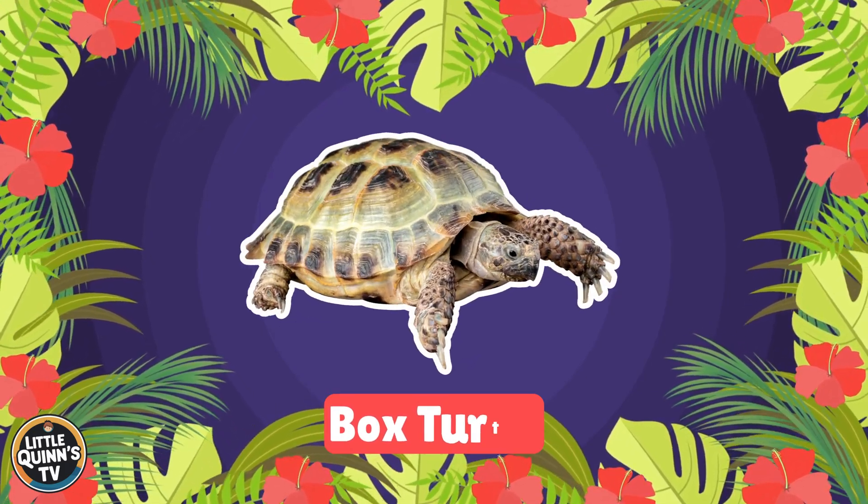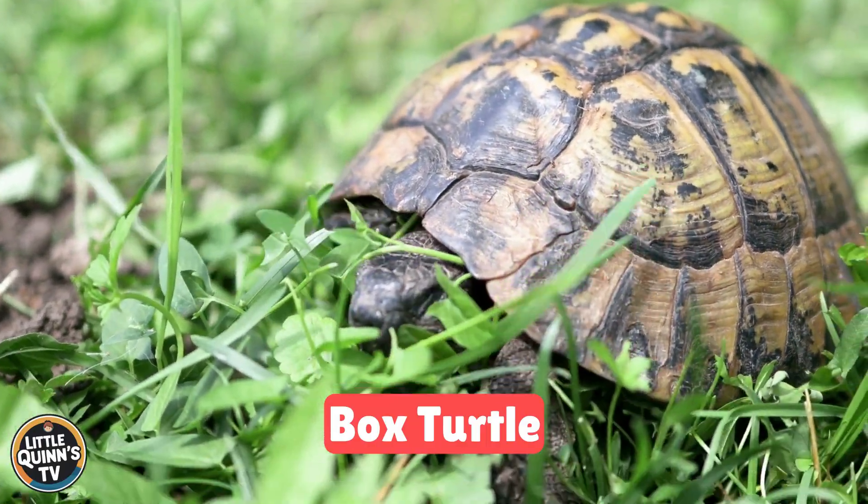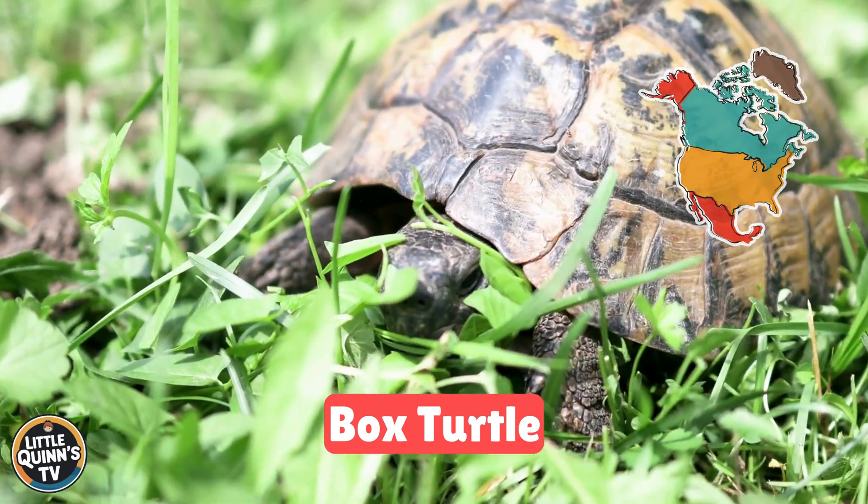This is a box turtle. It's a turtle with a dome-shaped shell that can close completely. They live in North America.